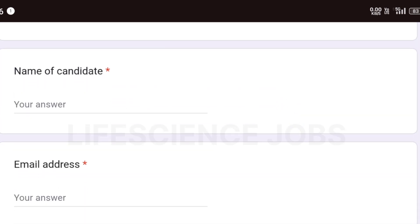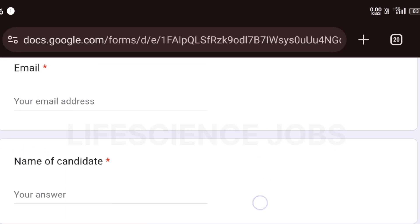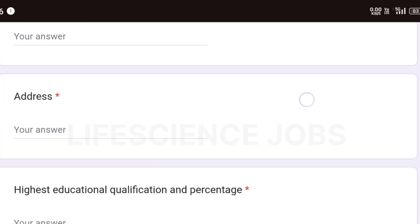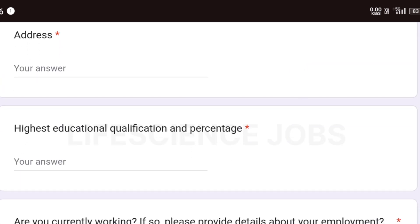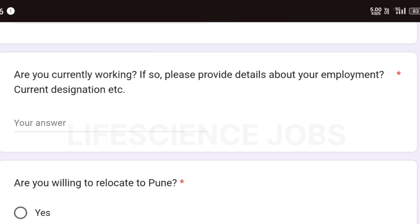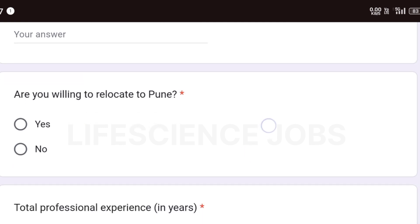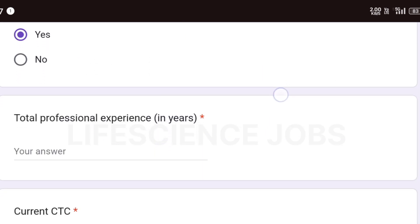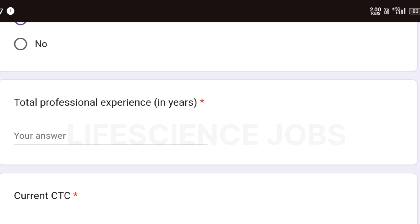In the form, you need to fill in your name, email address, contact number, address, highest educational qualification and percentage, and whether you are currently working. If so, provide employment details; otherwise, mention yourself as a fresher.